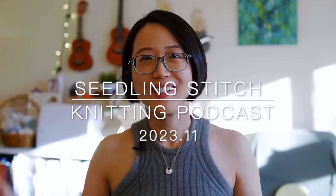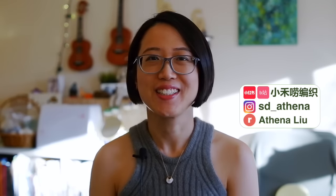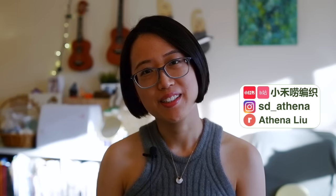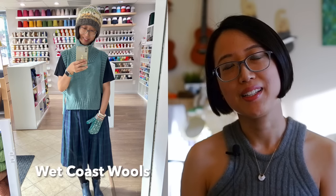Hello everyone, welcome to the November 2023 episode of the Seedling Stitch knitting podcast. My name is Athena and I am a Chinese knitter living in Vancouver, Canada. I also work here on the weekends at a local yarn store called the White Coats Walls, and this is my little space on the internet where I chat all about my knitting projects, and sometimes about crochet and sewing too.